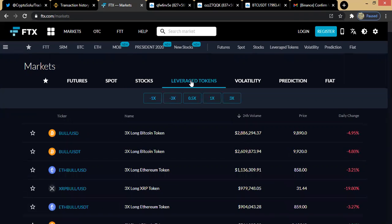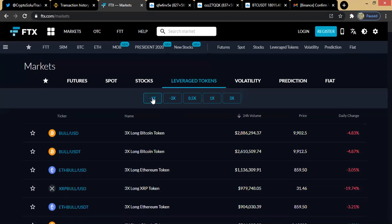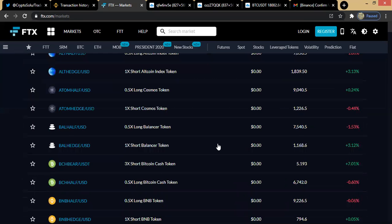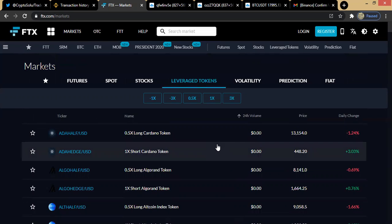We also have the leverage tokens — I've already done a video on what leverage tokens are, so check down through the videos to watch that one. You click on leverage tokens and you have minus 1x, minus 3x, 0.5x, 1x, and 3x. Depending on which one you're looking at, click on it and those coins on that multiplier will be shown. Each one you're interested in trading you can simply go ahead and select it.